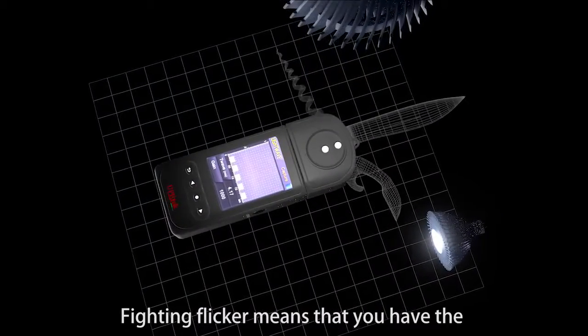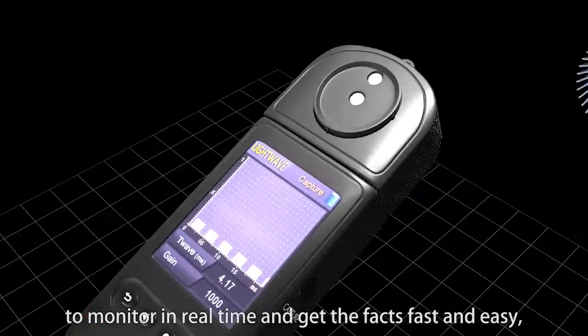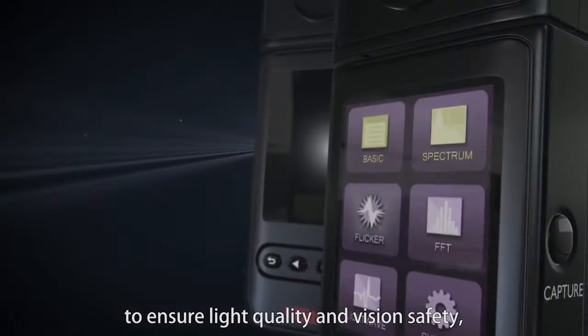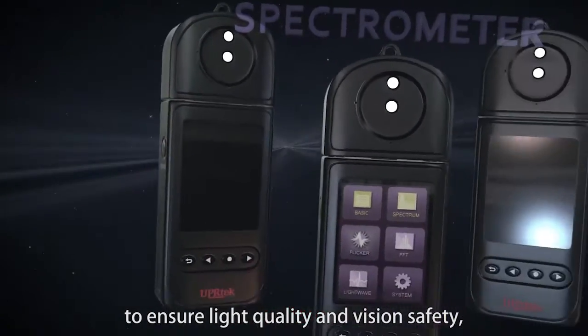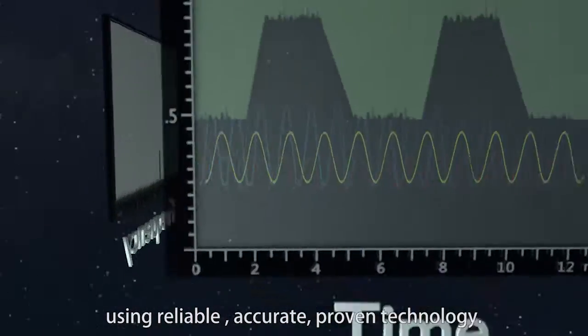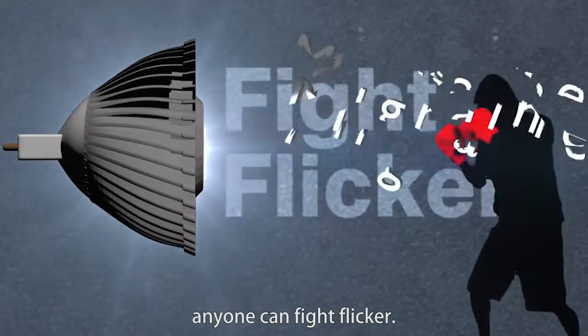Fighting flicker means having the right tools on hand to monitor in real time and get the facts fast and easy — from all angles and all points of view — to ensure light quality and vision safety using reliable, accurate, proven technology. Whether you're a buyer, a maker, or a consumer, anyone can fight flicker.